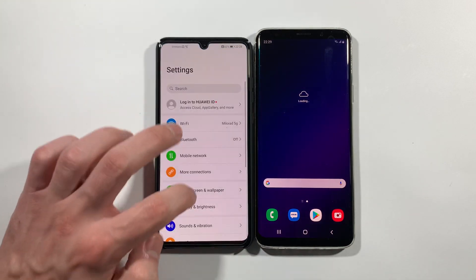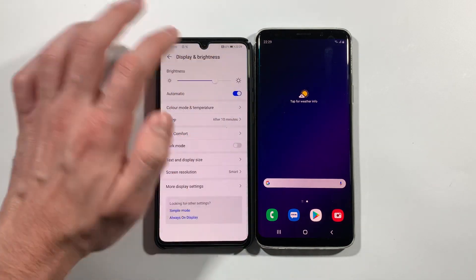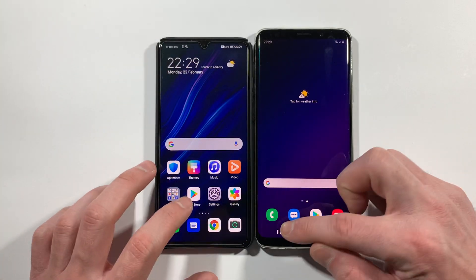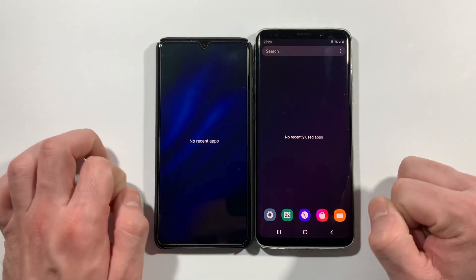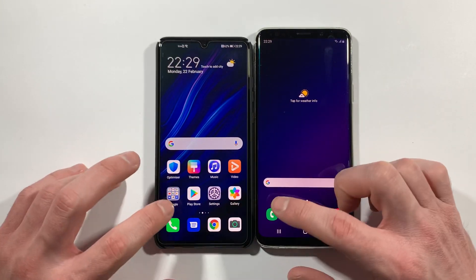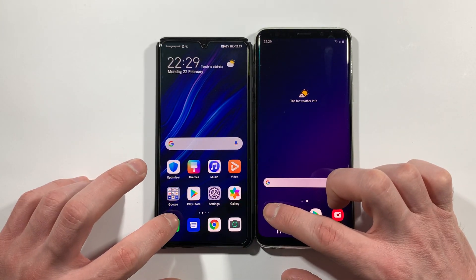Just quickly turn off automatic brightness on this P30. Check everything is closed in the background, no recent apps, no recent used apps. And we can start right now with the phone dialer.